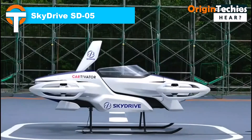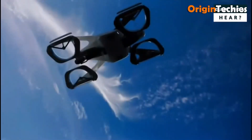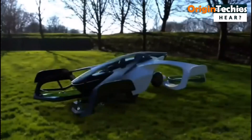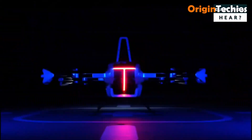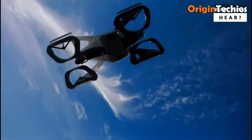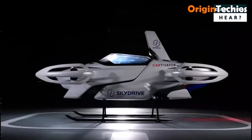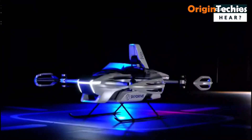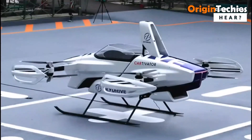SkyDrive's SD05 is a sleek two-seat electric vertical take-off and landing aircraft designed for short urban flights. With a maximum speed of 100 kilometers per hour and a range of up to 10 kilometers (6.2 miles), it's tailored for quick city hops and rooftop landings. Weighing approximately 1,100 kilograms, it features 12 electric motors and a carbon fiber composite structure, ensuring both durability and efficiency. The SD05 is currently priced at around $1.5 million, and SkyDrive aims to launch air taxi services using it during the 2025 World Expo in Osaka, Japan.